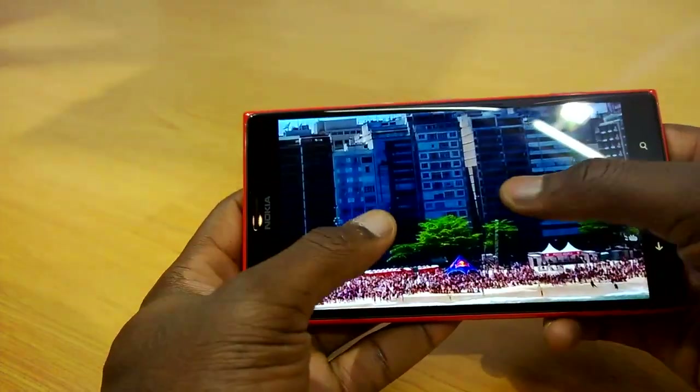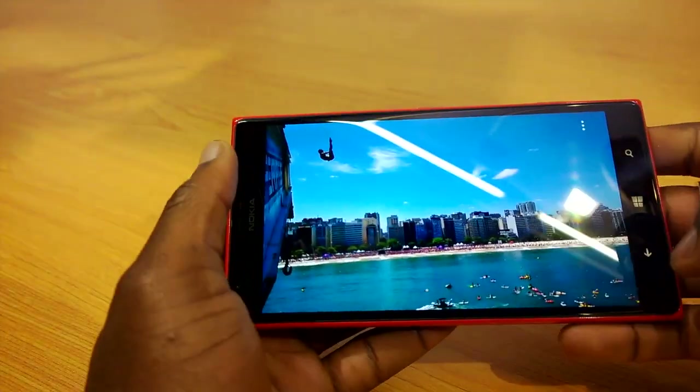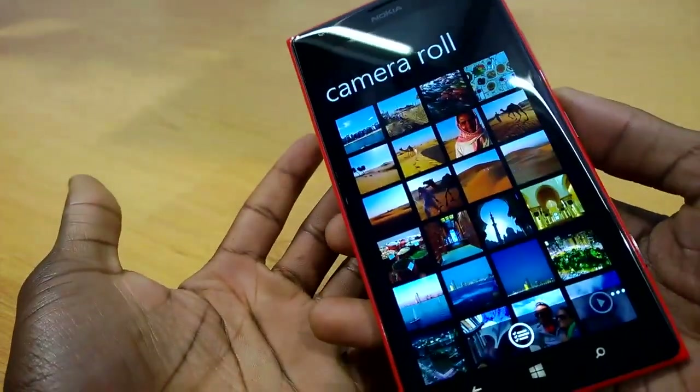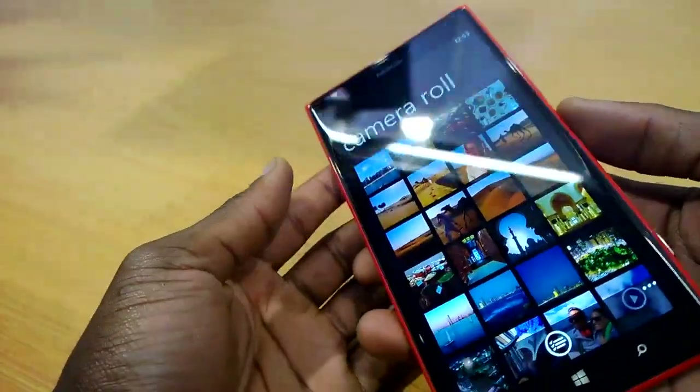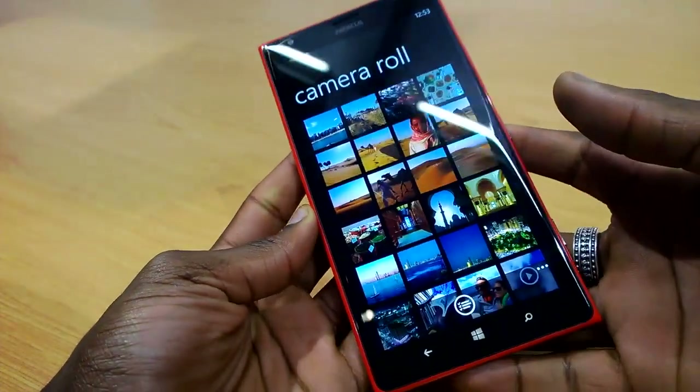It looks absolutely amazing. We can zoom in into the detail there and still see some of the detail. But anyway guys, do let me know what you think of this device — it's a big display but it's amazing. Let me know what you guys think in the comments below, give it a thumbs up if you like it, make sure you subscribe as well and stay tuned for more.